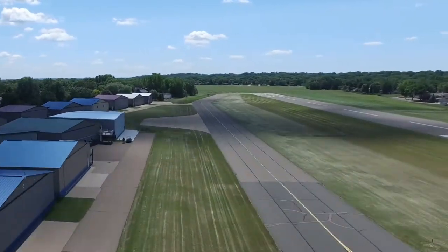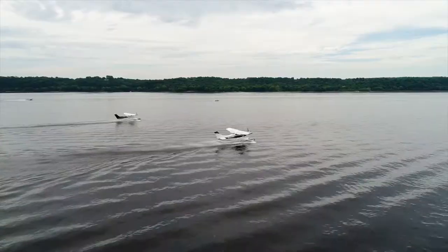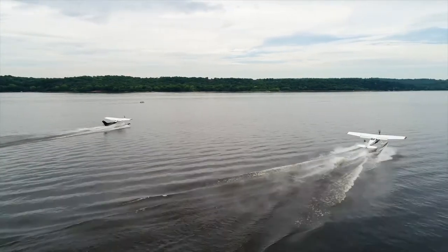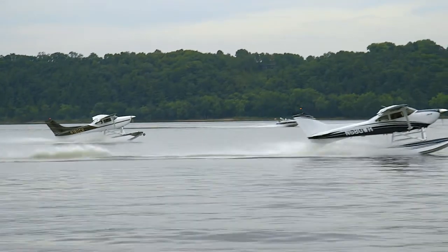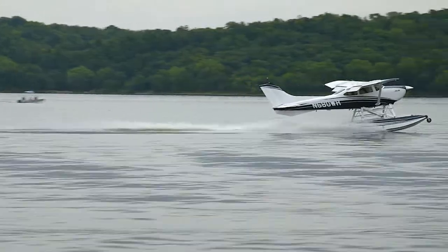Whether your passion is wheels or floats, the Boss 182 will feel like an entirely new airplane. With matched payloads, check out these actual takeoff comparisons between a stock 182 and the Boss 182, off the water and the runway. The results are stunning — this is real-world performance. You'll enjoy performance improvements the second you push the throttle up.